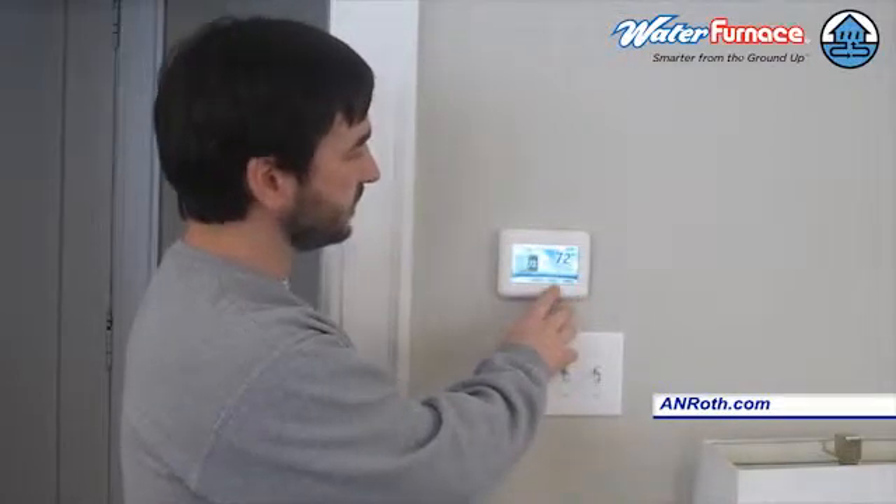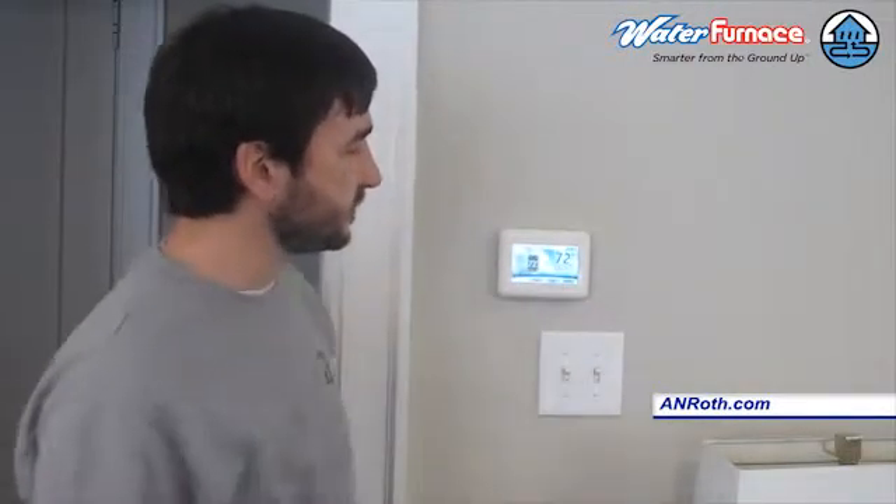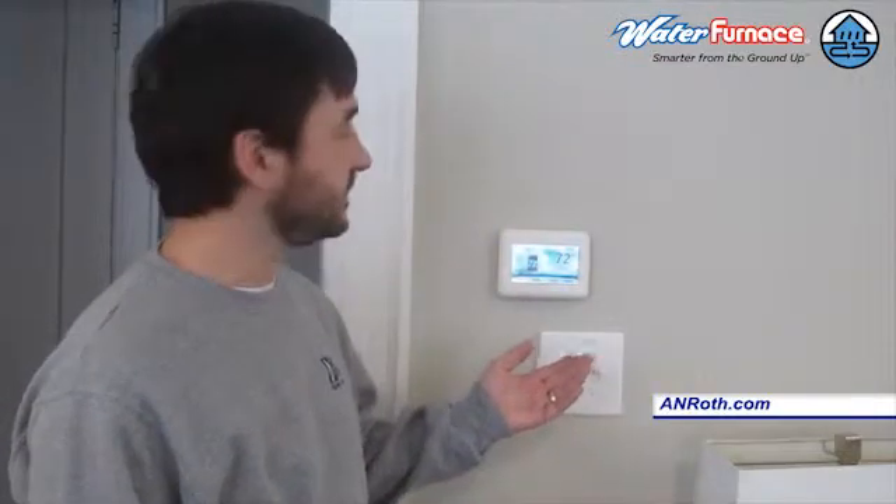This thermostat is also able to give you the outdoor temperature. It controls a steam humidifier that's attached to the unit. And on this particular system, we are also using the Water Furnace IntelliZone 2, which gives us the ability to have multiple thermostats — up to 6 — on one system.